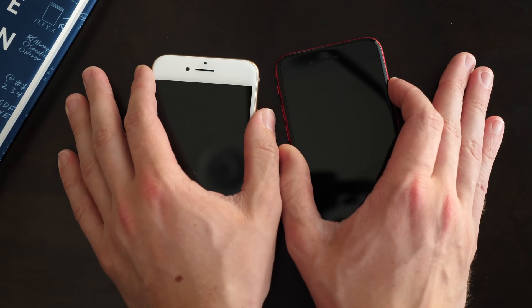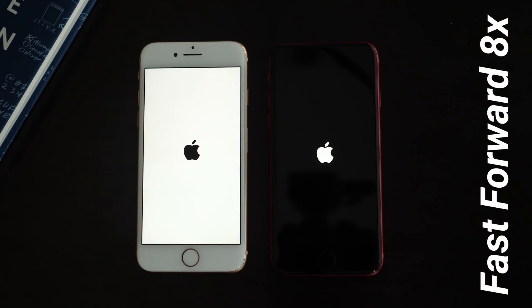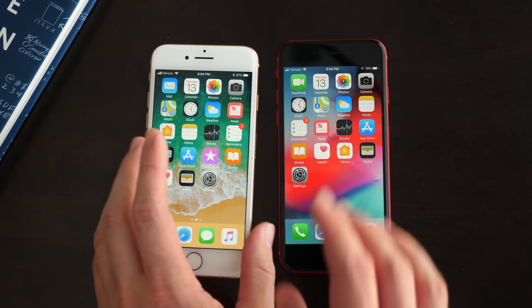It'll take just a second, and I'm going to power these back on. All right, so that's interesting — the iOS 11 iPhone actually beat the iOS 12 iPhone.